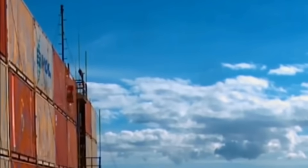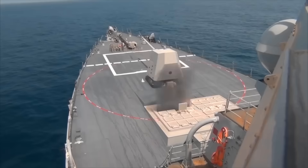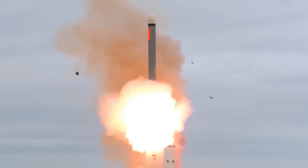This is the Tomahawk cruise missile, one of the greatest prides of the American Navy. But what makes it so special? Isn't it just a big missile? Well, no, it's much more than that. It's a true aeronautical engineering marvel.